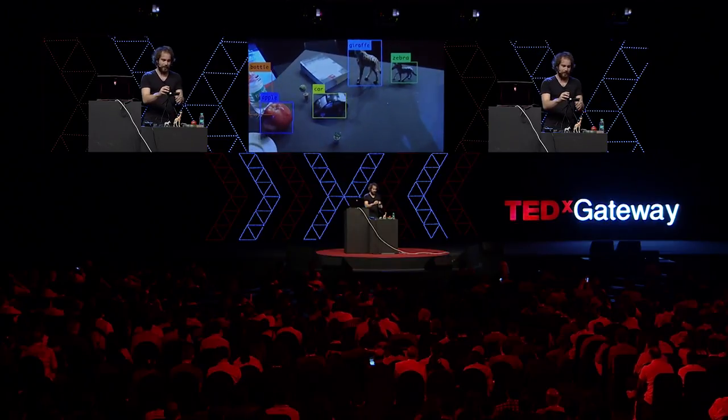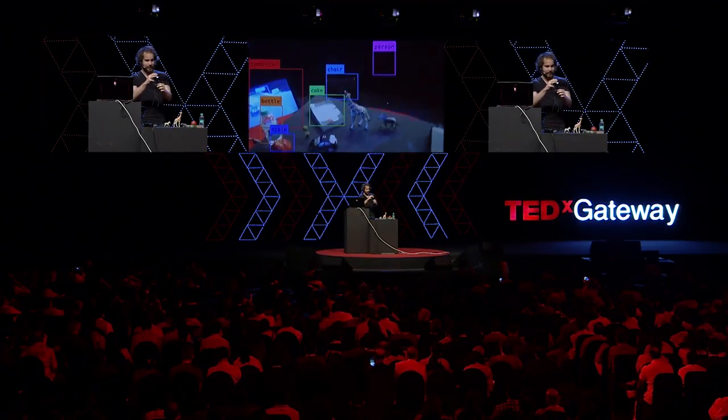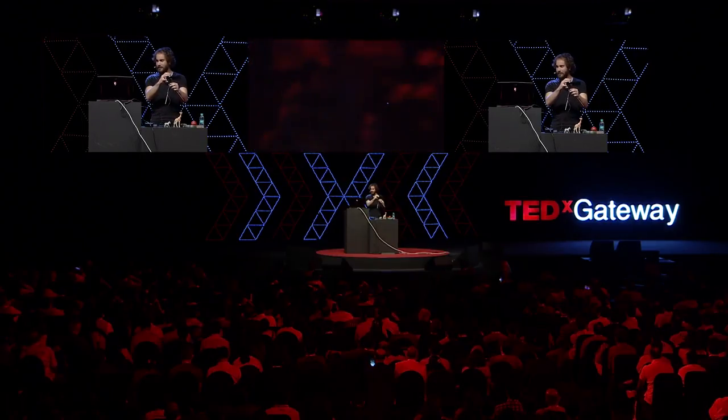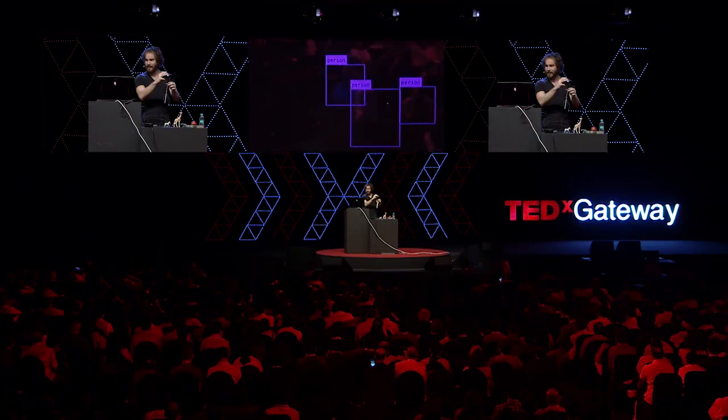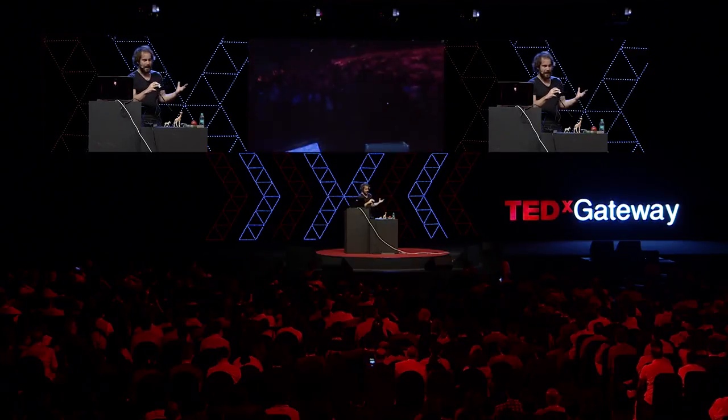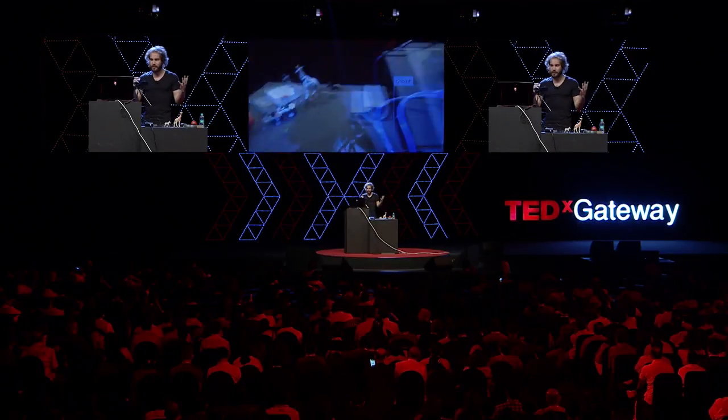This enables all sorts of crazy fun applications. Let's go out into the audience and see if we can find some people. It's a little dark out there and we're going to have to get the autofocus to work on you guys. This speed and accuracy enables a host of different applications.